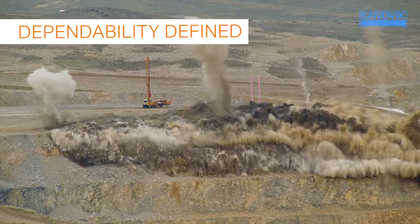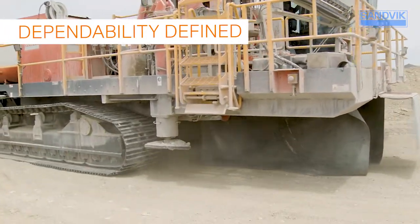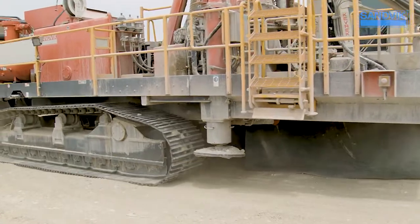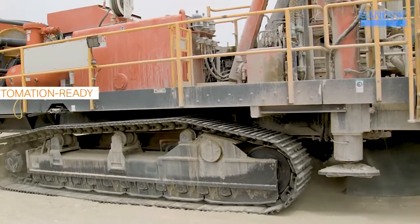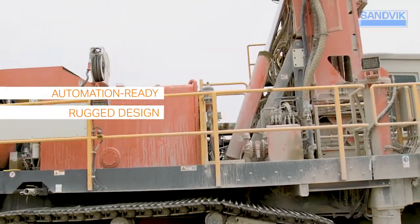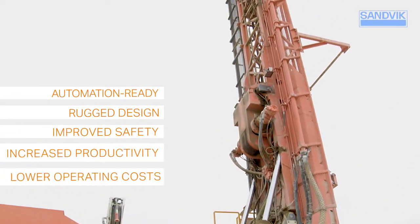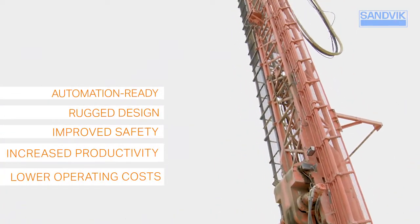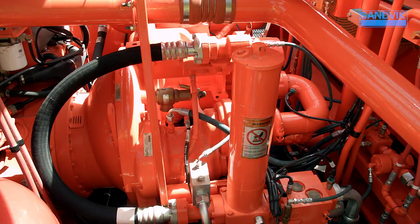Designed for the world's most demanding mining conditions, the DR412i is equipped for rotary or down-the-hole drilling, is automation ready, and features a rugged design with improved safety, increased productivity, and lower operating costs. Available with CAT or Cummins engines and combined with options for high and low pressure compressors.